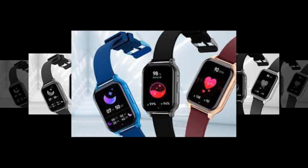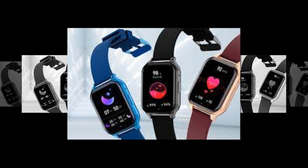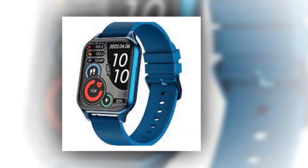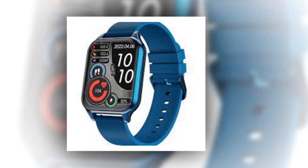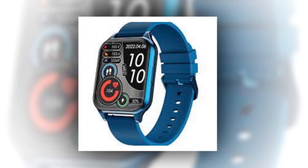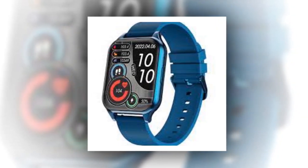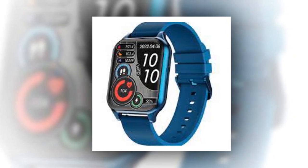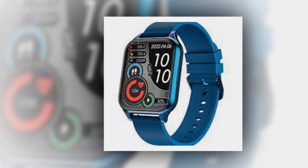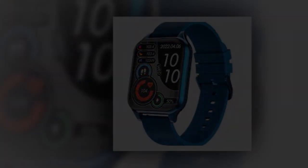Gizmar Glossy Verdict: looking at the price segment, it is a value-for-money smartwatch. You get a great AMOLED display, which is not commonly seen in watches of this price segment. Along with this, Bluetooth calling, fitness, and health features make this watch a better option. The battery is also quite satisfactory. If your budget is limited, then the Gizmar Glossy can be the best option for you, giving you many premium features for less money.